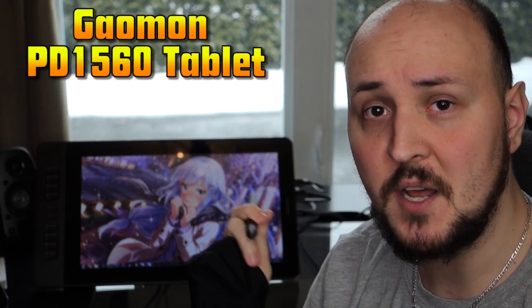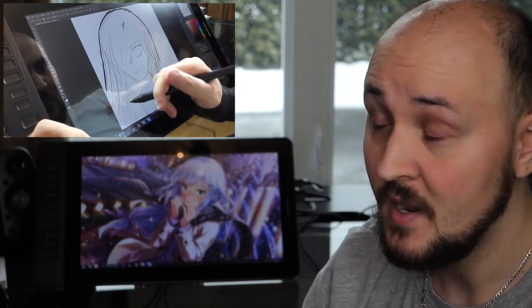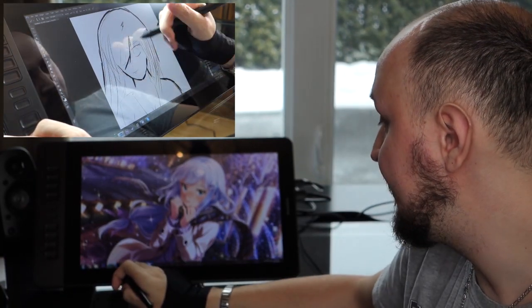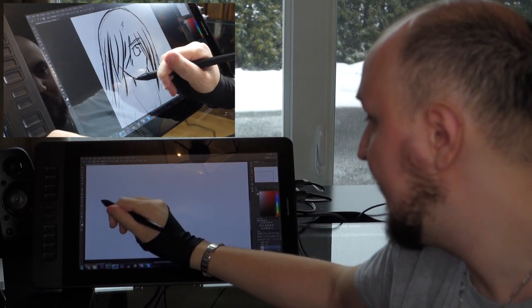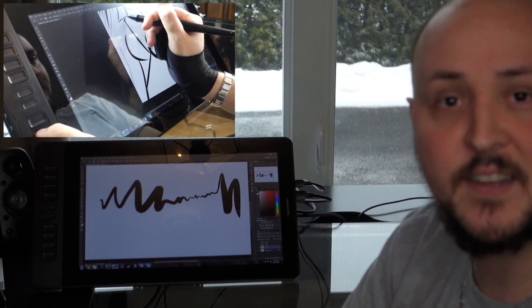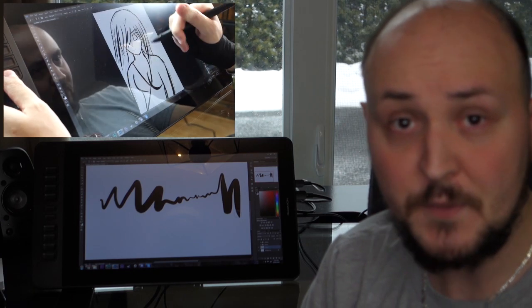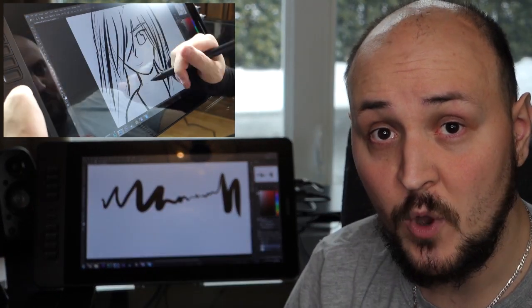Today's sponsor is the Gaomon PD1560 tablet. If you're an artist or if you do a lot of visual stuff that requires precise handiwork on a computer, you will appreciate this bad boy a ton. I received it in the mail and ever since then it cut my workload by half the time. If you go on software like Photoshop, the pen has multiple sensitivity levels that allow you to be super precise. So if you want to get one for yourself, check the link in the description — it has all the details you'll want.